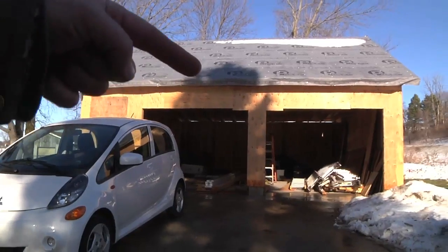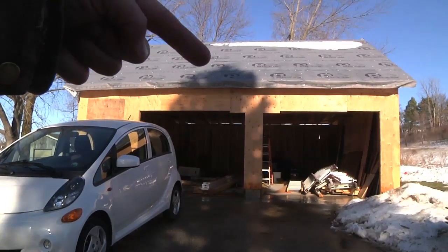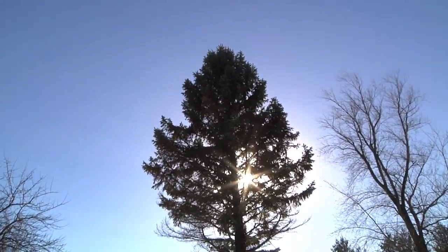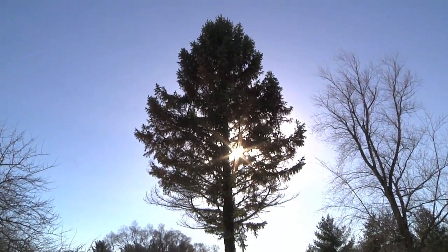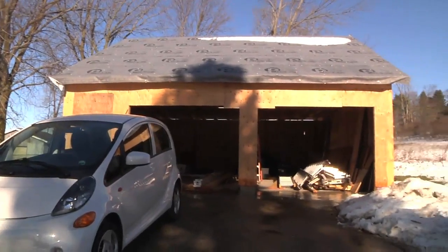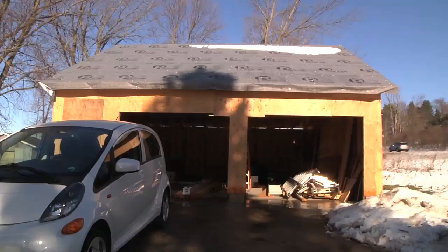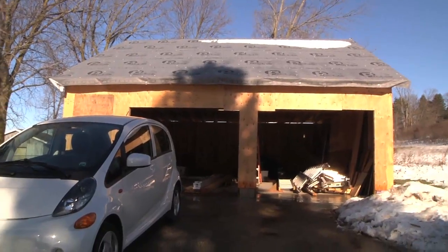It's nice and sunny out. If you look, there is the shadow of the pine tree — I've already talked a little bit about how that will affect solar, because of that pine tree right there, which is pretty tall. But again, we're just past the solstice, so this is literally the worst-case scenario in terms of any shading on the roof.